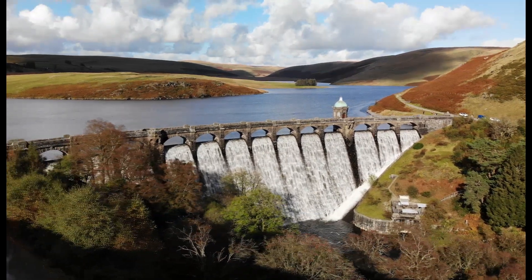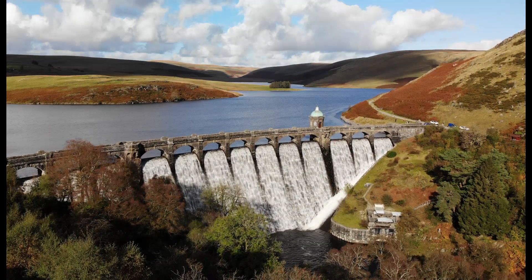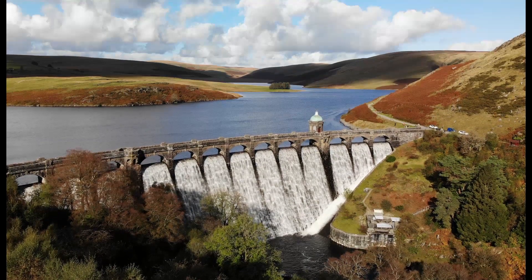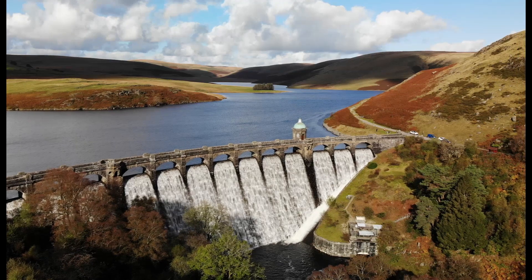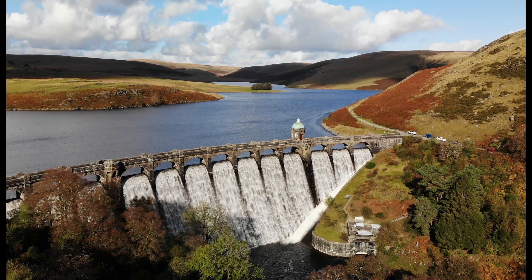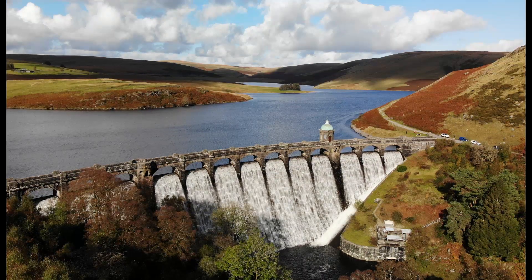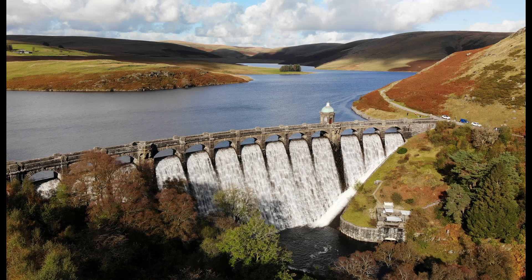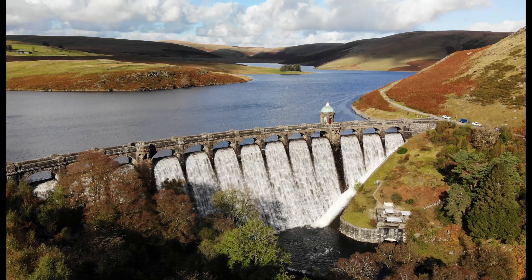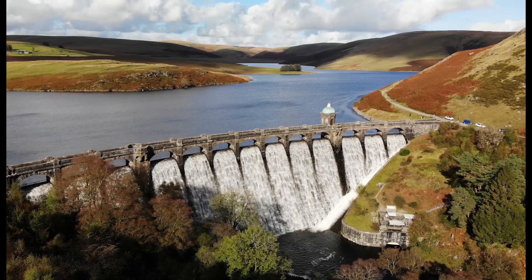The upper dam, seen here at Craig Goch, holds a water capacity of 9,220 megalitres — the largest reservoir in the Elan Valley. Water overspills this dam as seen here during heavy rainfall. It also has a hydroelectric scheme underneath the dam.